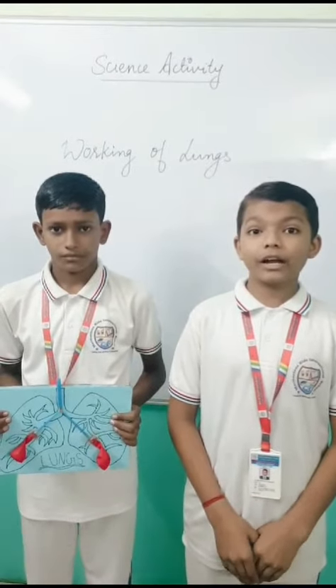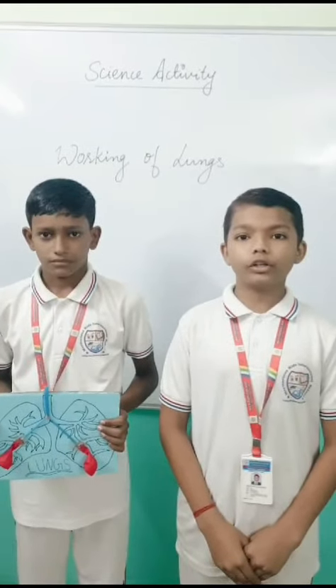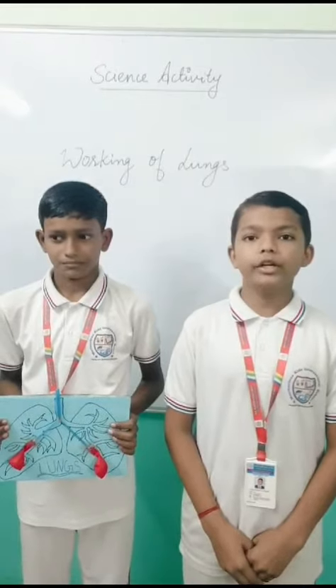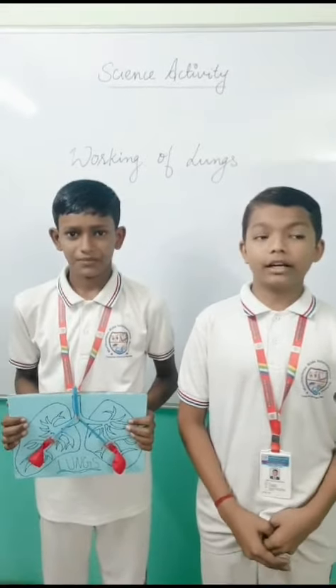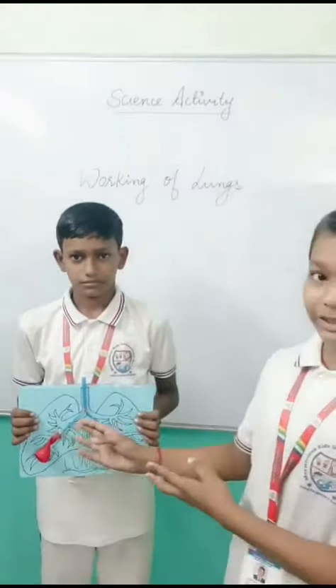In this activity we are learning about how human beings are breathing. Lungs is the main organ of the respiratory system. Humans have two lungs. The right lung is bigger than the left lung.